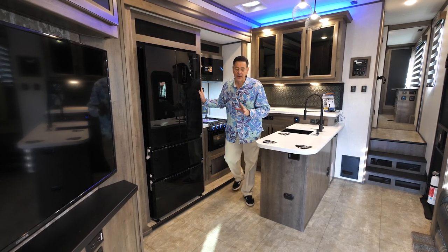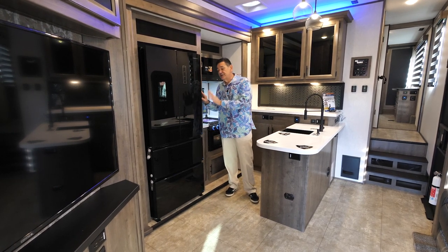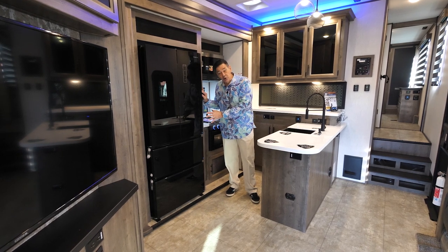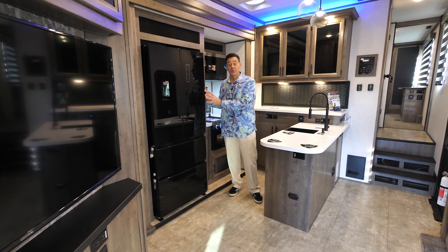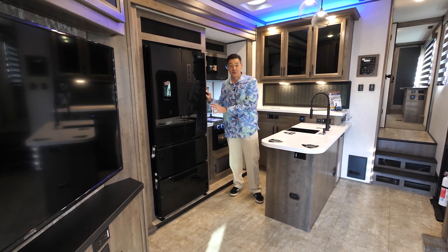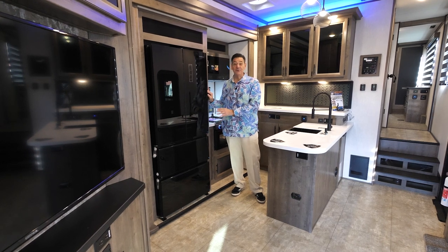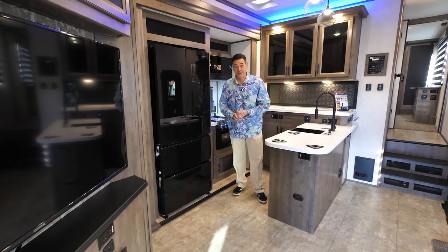Folks, I want to say this: there have been supply chain issues throughout this past year. This is the refrigerator we want to use, however it could look different than this. With supply chain, we're basically putting in what we can get as long as it's a 12-volt refrigerator. Just know that — it could have three doors, two doors, or four doors. It's the state of the industry right now in 2022.